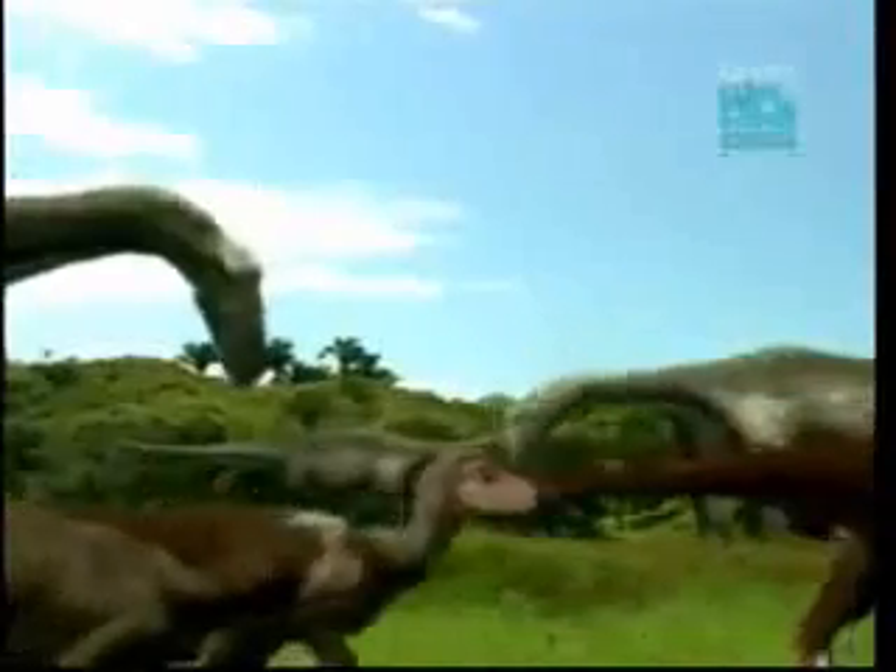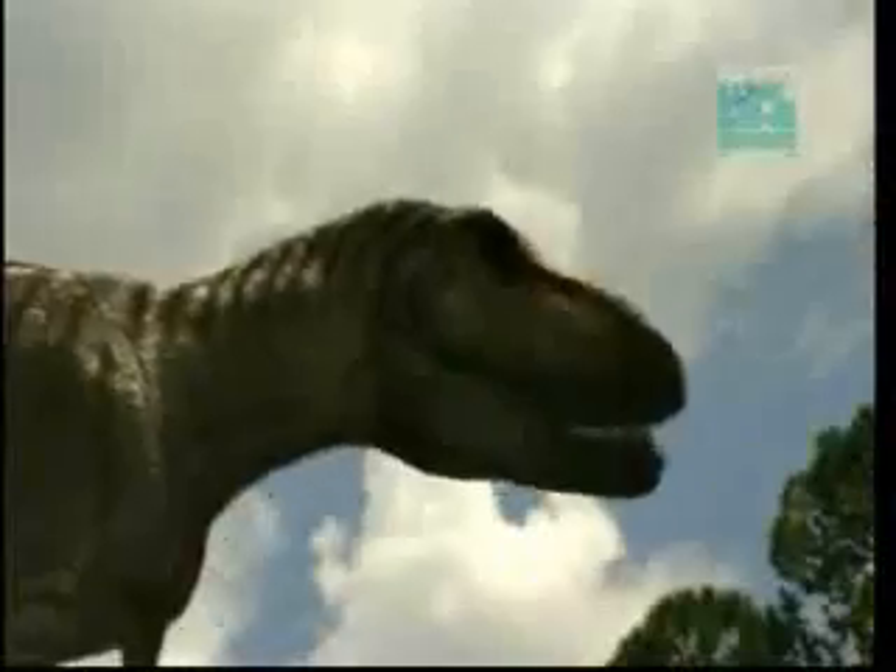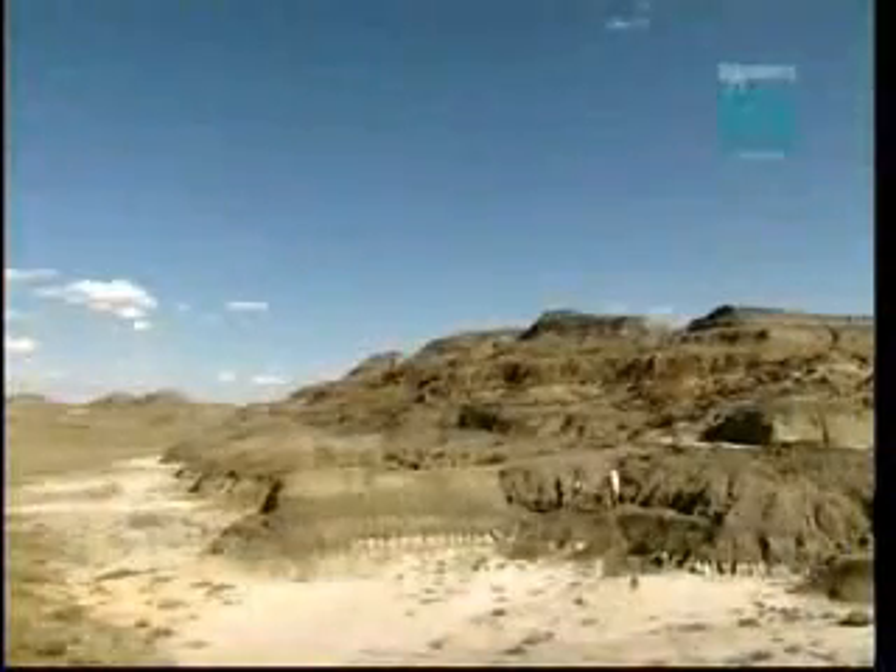Have we seen the last of Jurassic Park? Maybe not. I have to admit that I've certainly imagined walking up on a stage to give a talk and having a little dino-chicken — or whatever you want to call him — walk up behind me. That would be kind of cool.